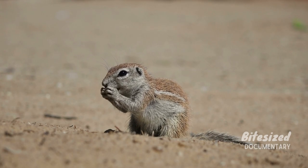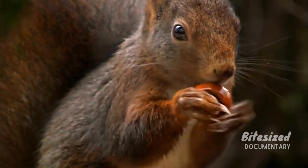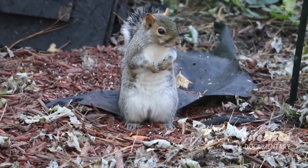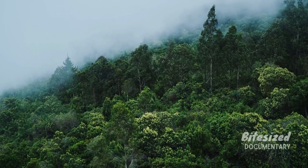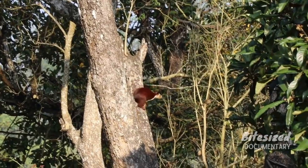Tree squirrels are one of the most important animals for helping trees spread, because they hide tree nuts in the ground and forget where the nuts are hidden. This allows the nut to sprout roots and eventually grow into a tree. Different squirrels that live in separate areas all help propagate the forests they live in.